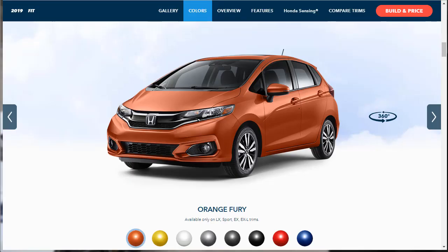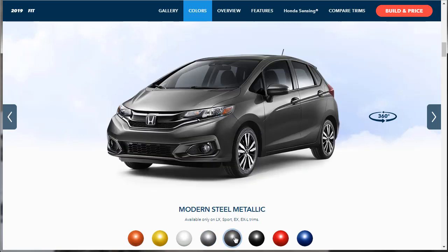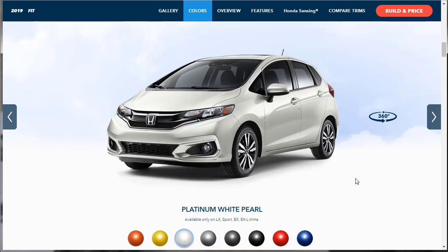We didn't really see the colors until now. There's Orange Fury, Helios Yellow, Platinum White Pearl, Lunar Silver Metallic, Modern Steel Metallic, Crystal Black Pearl, red, and Aegean Blue — all available on the EX-L trim. I'm not really crazy about any of them, but out of all of them we're probably going to go with Platinum White Pearl.